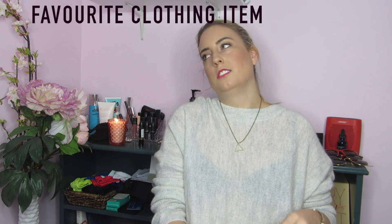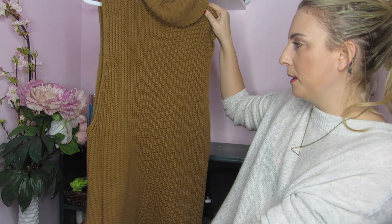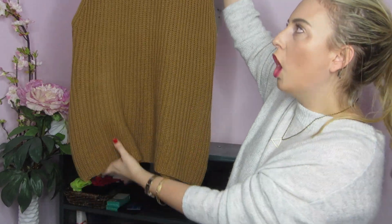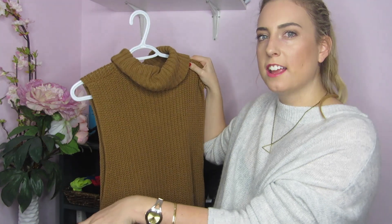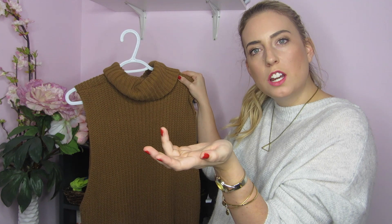Favorite clothing item — oh, that is hard. Well, this kind of goes into some new stuff I bought. I recently got a sweater — I'll show you guys. It's really cute and it's like a turtleneck but sleeveless, and it's long. You can wear it over jeans or like leather leggings. It looks really good. I've worn it and I've gotten so many compliments on it. I got it at Forever 21 for like $34 to $36.